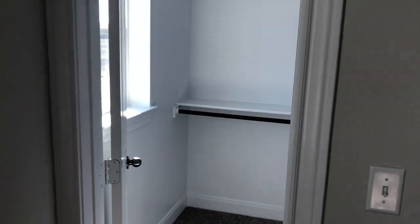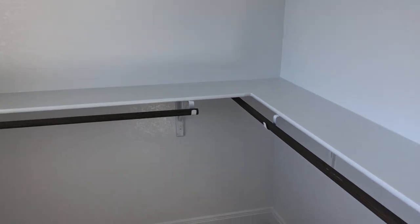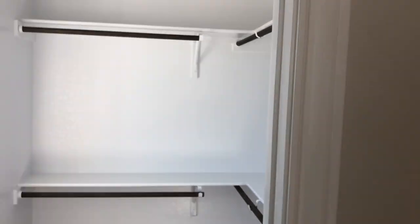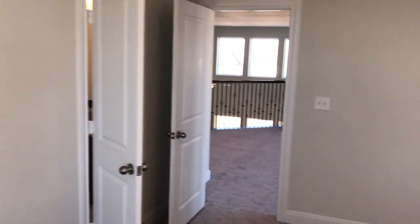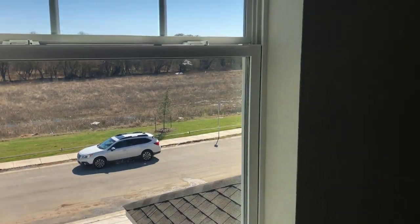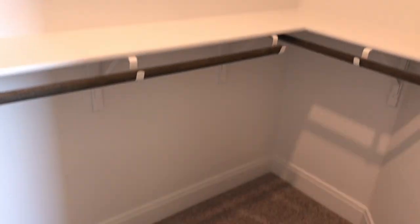This is the room that has the big closet with the window, so whoever gets this closet is going to be pretty darn happy. Let's scoot through the bathroom to the other room. Whoever gets this room won't be too disappointed either — it's still a really good-sized closet with room for long dresses.